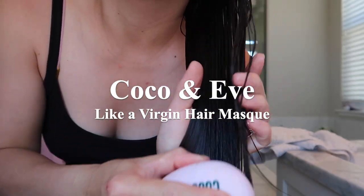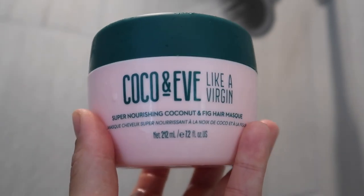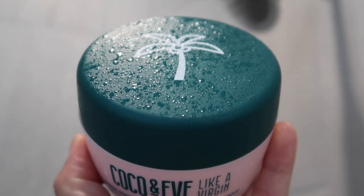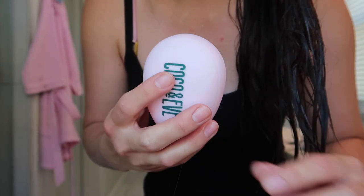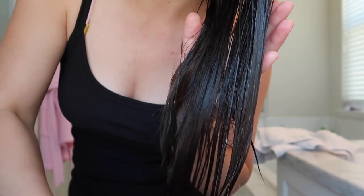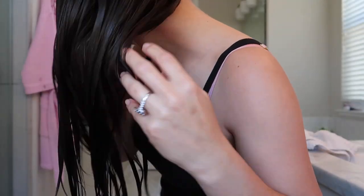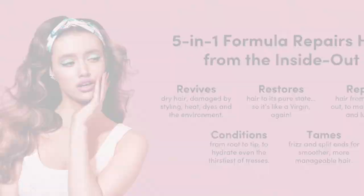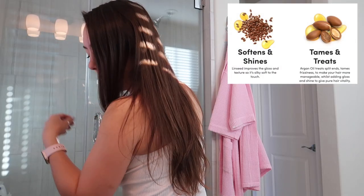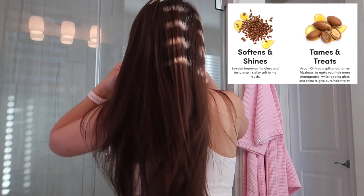Last night I applied the Like a Virgin hair mask, which is a five-in-one treatment. Two of its key ingredients include raw virgin coconuts as well as figs. I'm distributing the product through my hair with the Coco and Eve detangler. This product is a five-in-one formula to repair the hair from the inside out. It also contains linseed to improve the gloss and texture of your hair, as well as argan oil to treat split ends, tame frizziness, and make your hair more manageable.